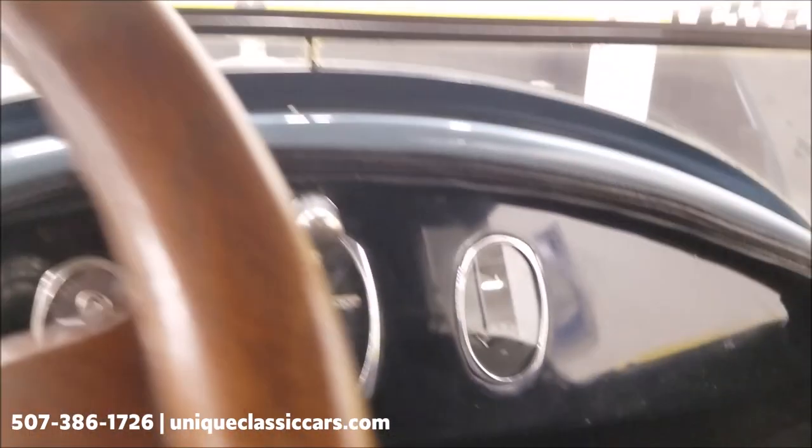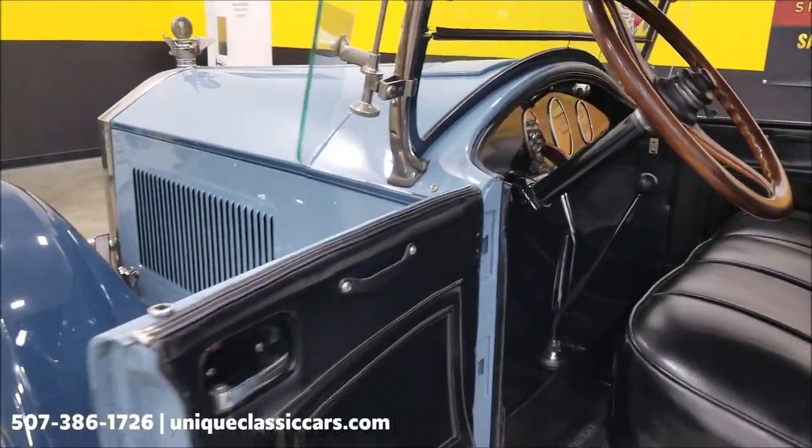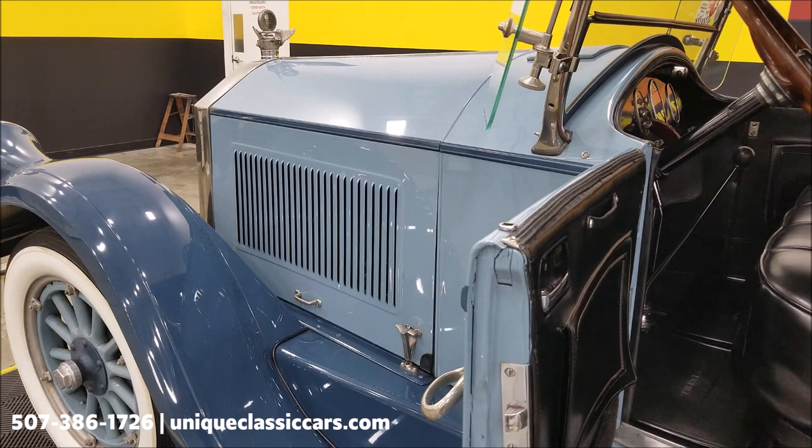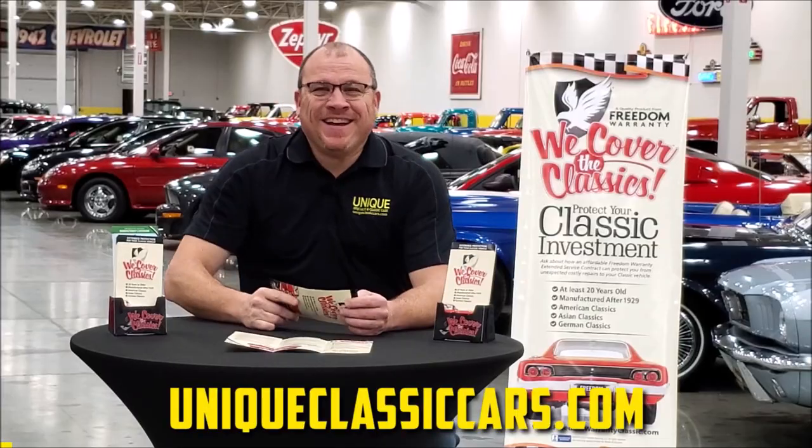We are going to start this up in a second, but I need to turn the fuel on first. I'm going to pause and get this hood open to show you where that fuel shutoff is, turn that on, and then we'll fire this up.